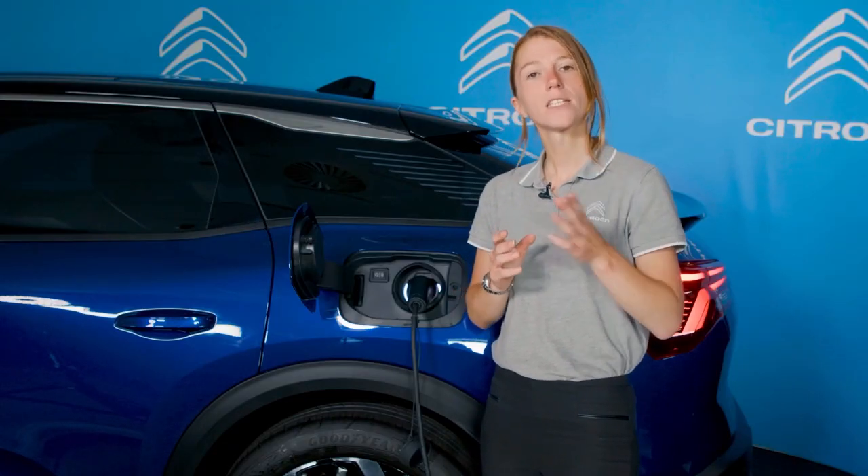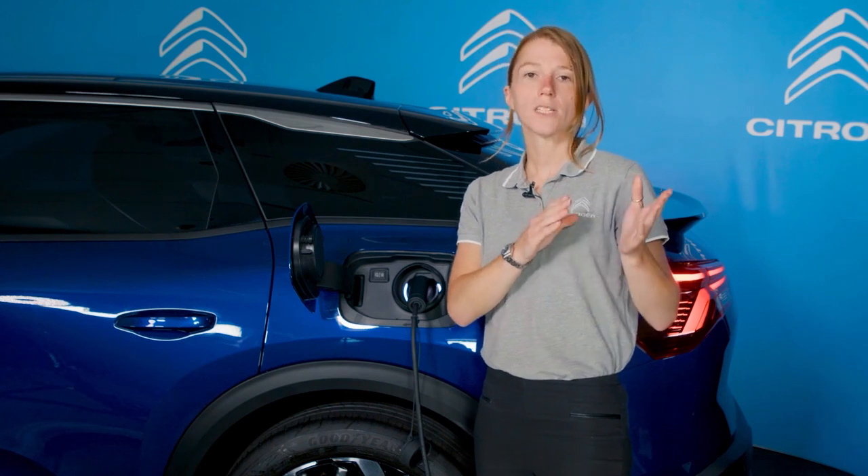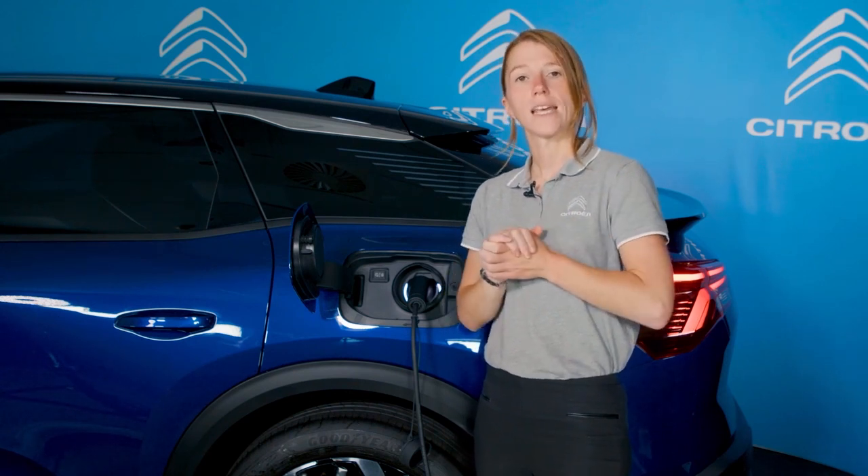There's also the handy My Citroen app, which allows you to monitor charging on the go, precondition the interior temperature to ensure it's just right before starting your journey, and defer charging to take advantage of off-peak electricity tariffs. It couldn't be easier to make the switch to a plug-in hybrid.